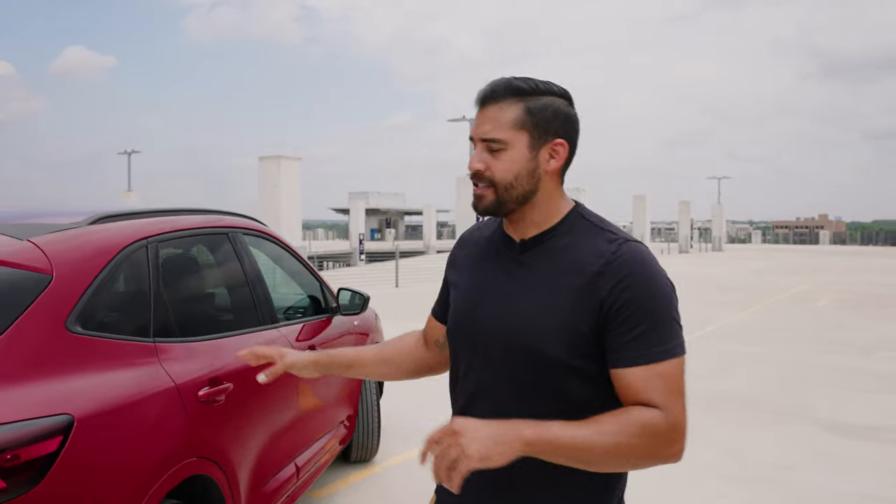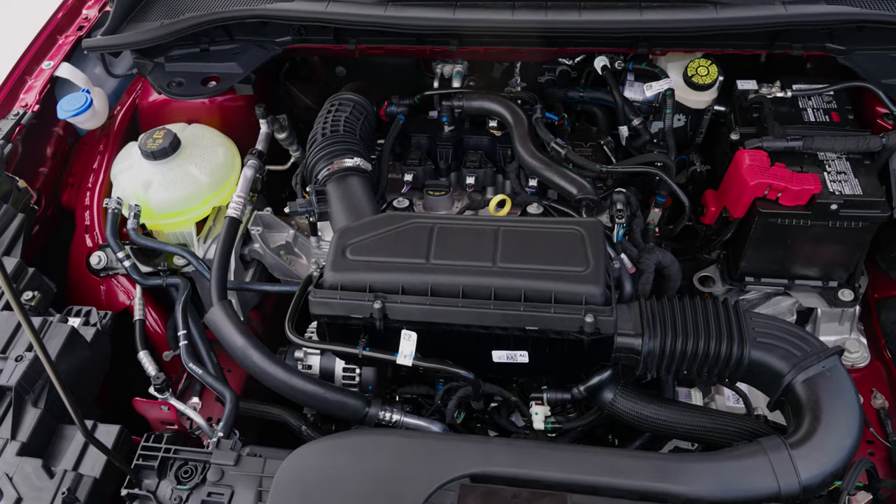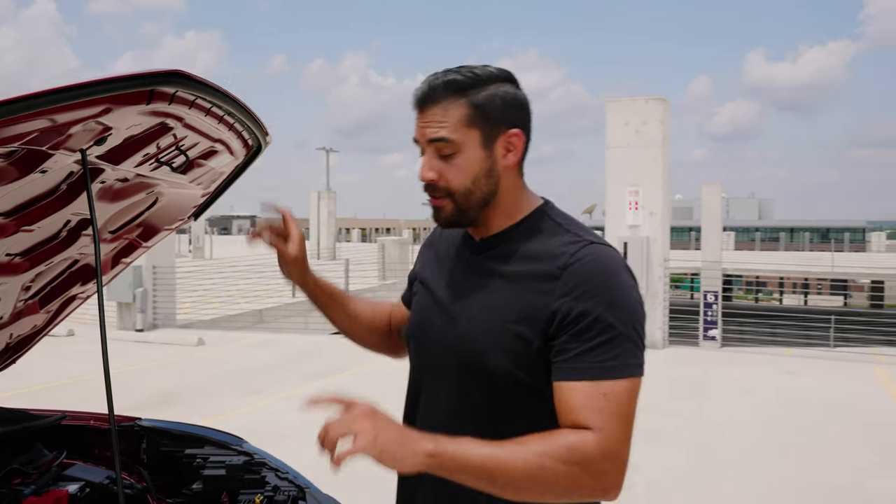We've talked about interior, exterior, and storage space — but what powers the Escape ST? Underneath the hood, we have a 1.5-liter EcoBoost engine mated to an eight-speed automatic transmission, and it is front-wheel drive. You do have the option for all-wheel drive, but this particular model is front-wheel drive. The Escape is super fuel efficient: 27 city miles per gallon and 34 highway miles per gallon for a combined total of 30 miles per gallon. Tons of space, plenty of passenger room — what more could you ask for?